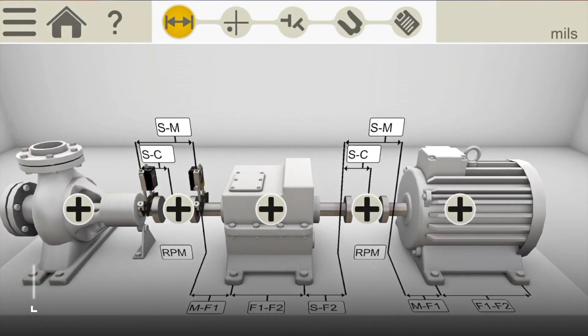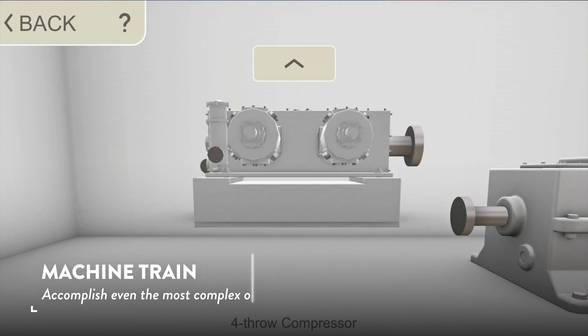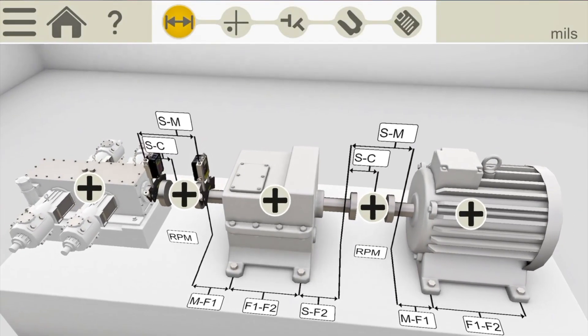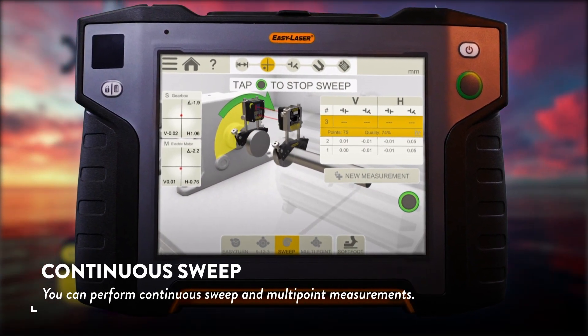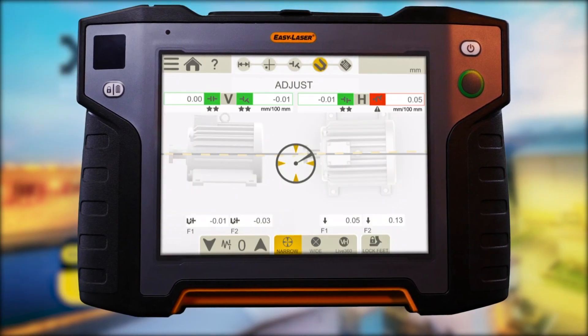A machine train puts extra demands on you. The XT770 allows you to easily and quickly accomplish even the most complex of jobs. You can perform continuous sweep and multipoint measurements. Once the results are in, the machinery is ready for adjustment.